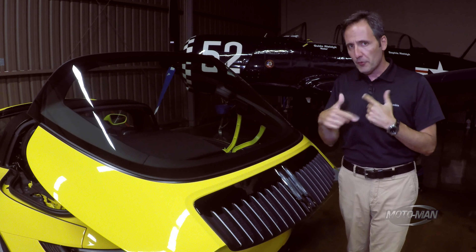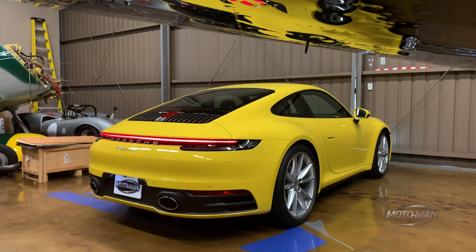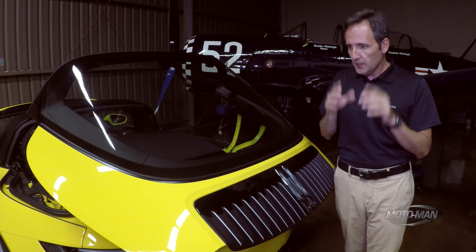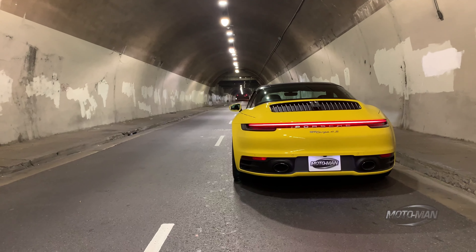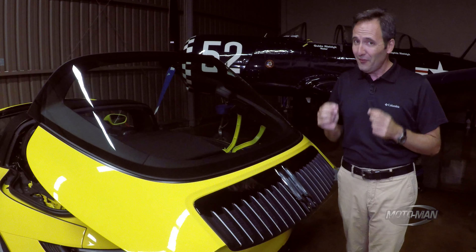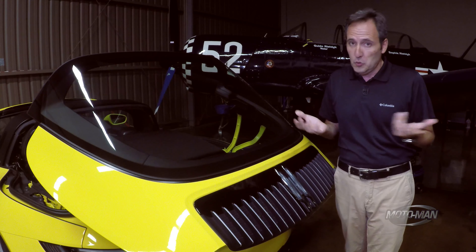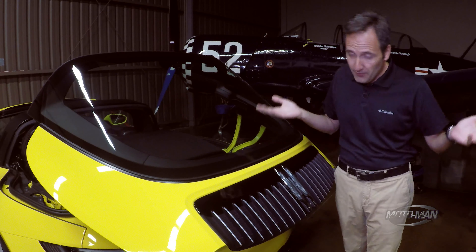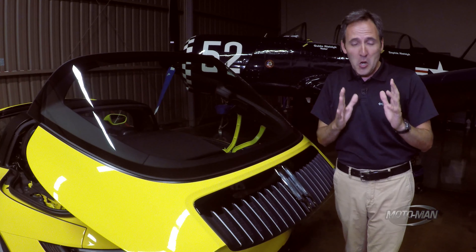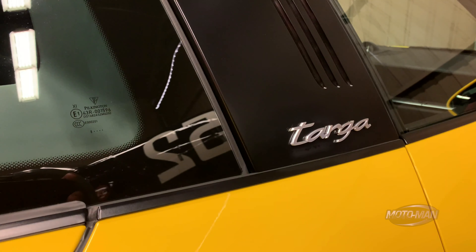Now why do those numbers get affected? Well, you're looking at a bit of a chubby girl here, because the lightest Carrera S — which happens to be a two-wheel drive manual — is almost 400 pounds lighter than this. Put another way, that's almost a 15% weight gain. Now do I give a rat's ass about any of this? The manual transmission part, yes — but beyond that, no, because if I haven't mentioned it: 992 Targa, finally.